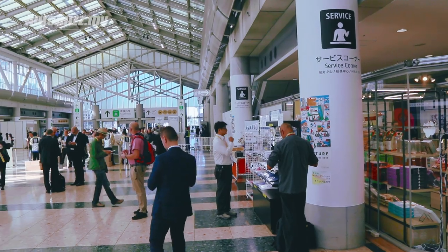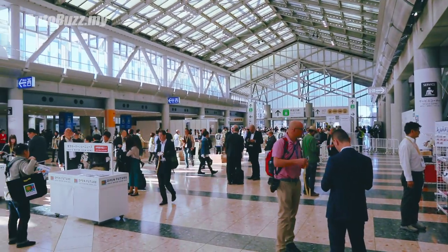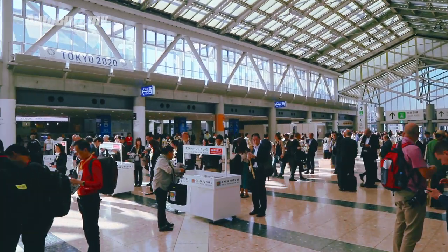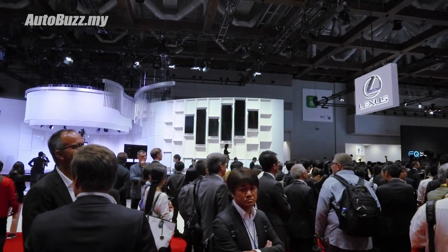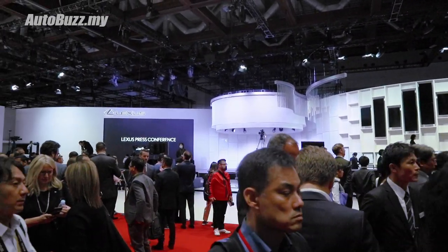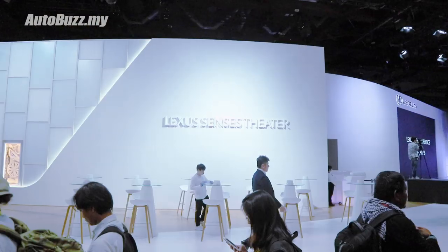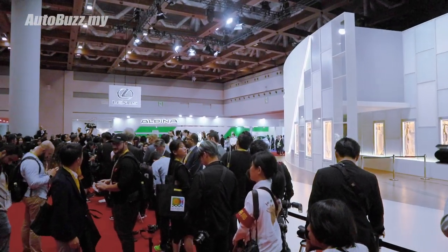We've got pretty much the whole world's automotive journalists in one place - if anything happens, no car news for you guys for a while. The Lexus booth is looking very stylish as usual. If you've been to the Malaysian auto show, you know how different the scale is here.